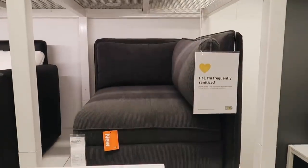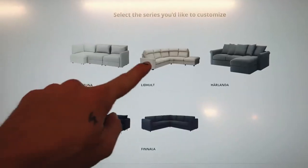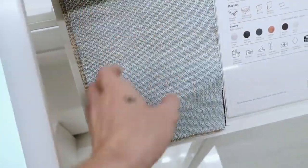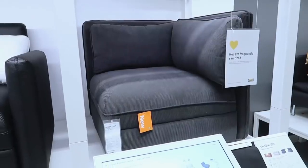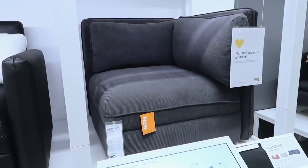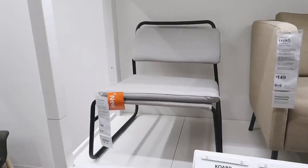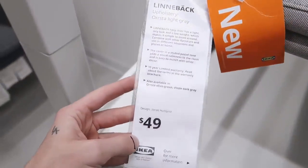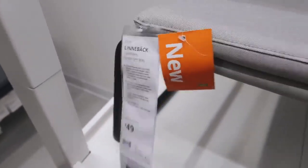I wandered over into the seating section and found out that IKEA actually now has sectionals that are fully customizable — you can pick the size, the orientation, what kind of features you want, along with the fabric and finishes. I think that's really nice, and it looks very high quality. I also thought there was a new accent chair; being fully transparent, it was not my favorite accent chair I've ever seen, but for $49 I think it's great for a dorm room or a kid's room.